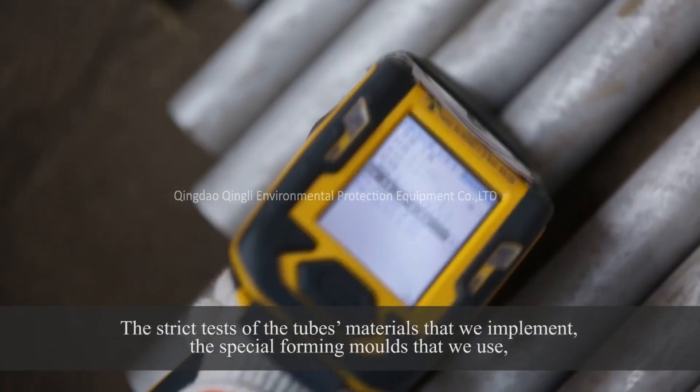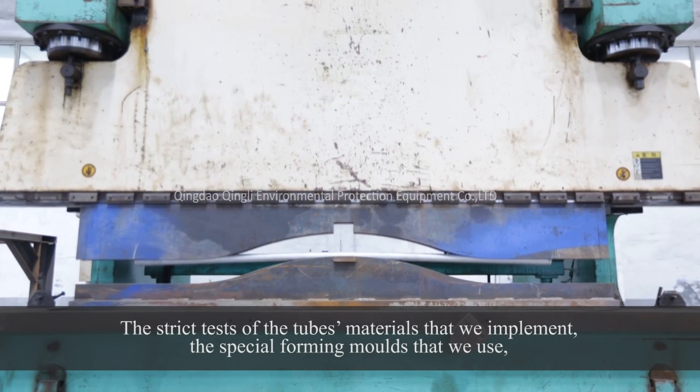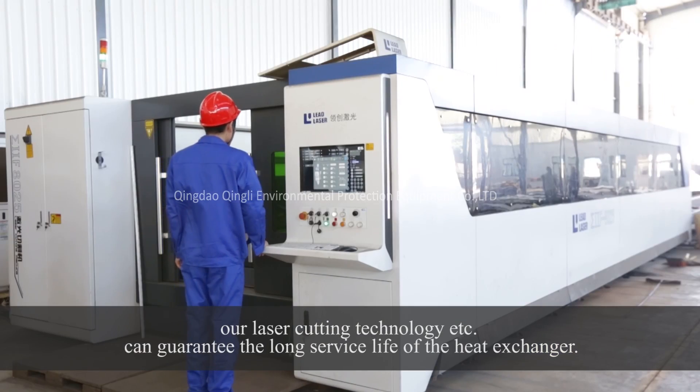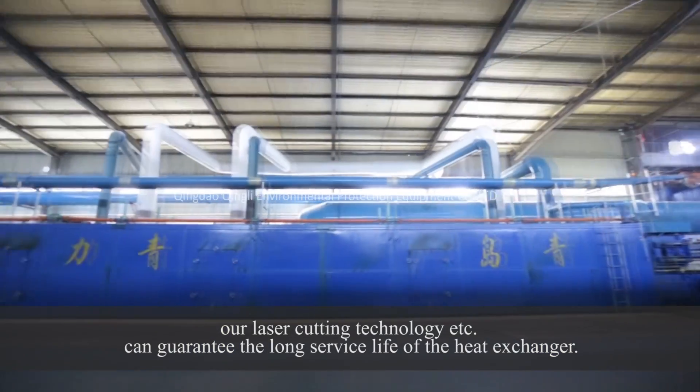The strict tests of the tube materials that we implement, the special forming molds that we use, and our laser cutting technology can all guarantee the long service life of the heat exchanger.